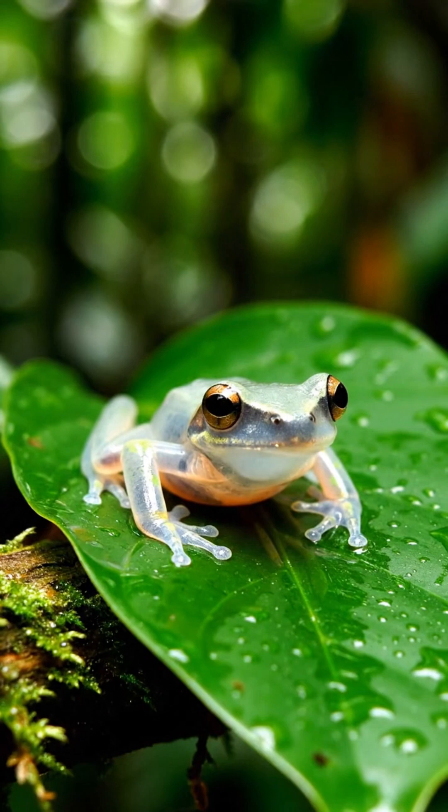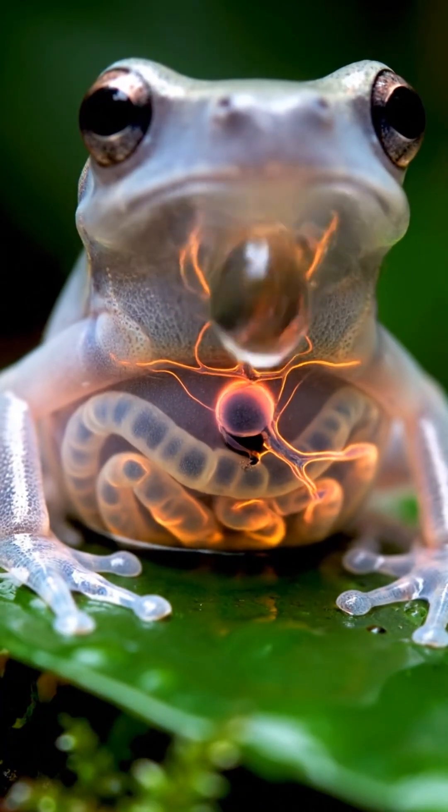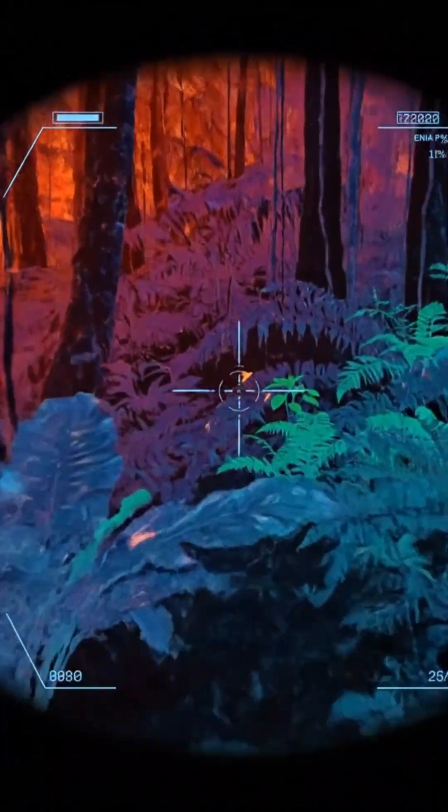But what makes it truly astonishing is its underside. The belly of a glass frog is completely transparent, revealing its heart, liver, intestines, even flowing blood. This is one of the rarest adaptations in the animal kingdom.